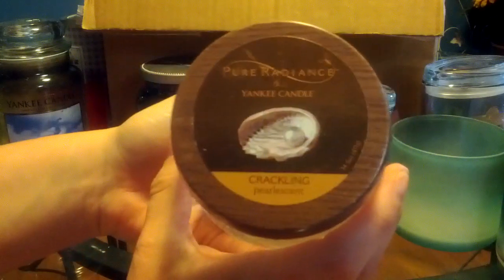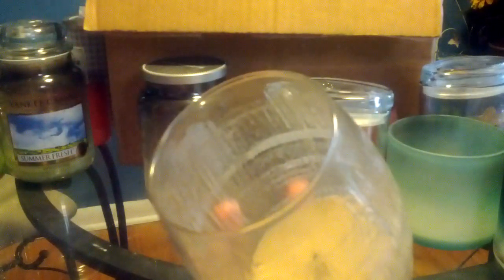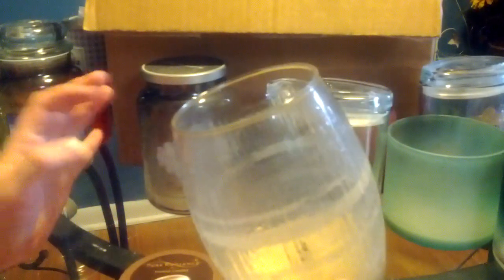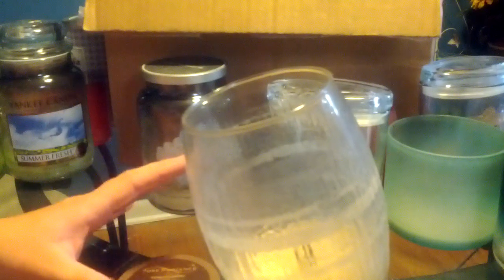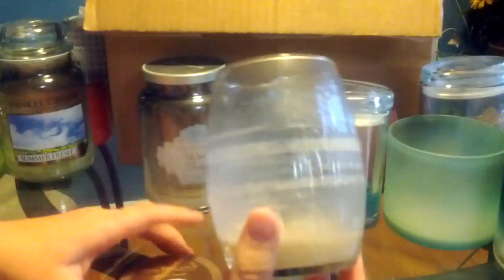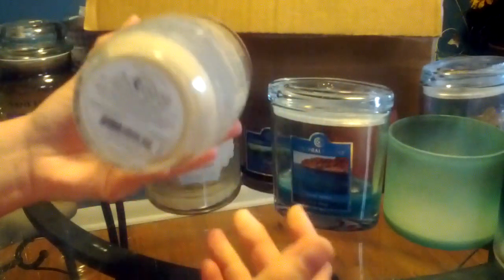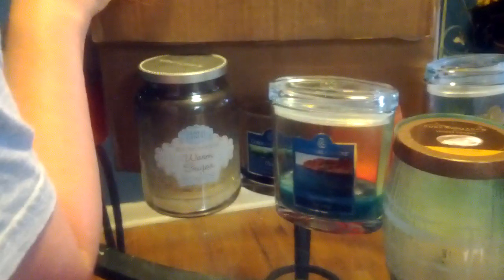This is Pearlescent from the Pure Radiance line. I didn't like this one at all — it smelled very floral but smelled too elderly lady for my liking. Somehow made it through that one. It was pretty when I got it though — the white wax was stunning.